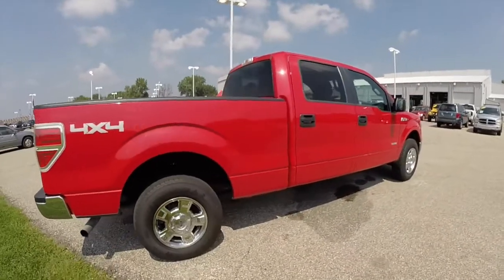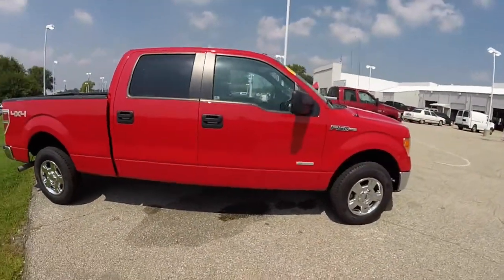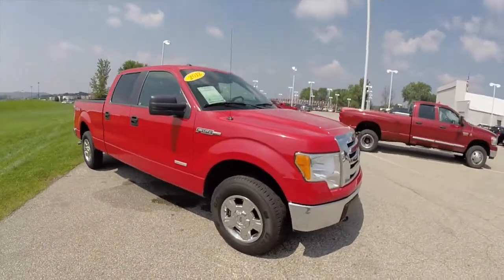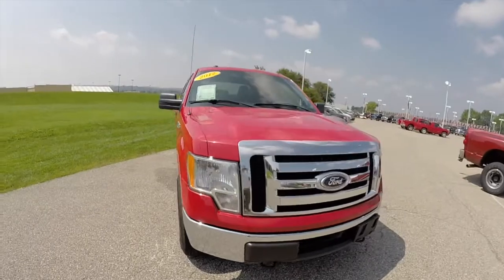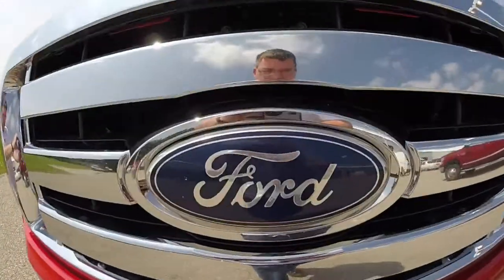This does conclude our quick walk-around look at this 2012 Ford F-150 XLT. If you have any questions or would like to see this vehicle, please contact our showroom. One of our friendly sales staff will be more than happy to answer any questions you may have. And as always, thanks for watching.